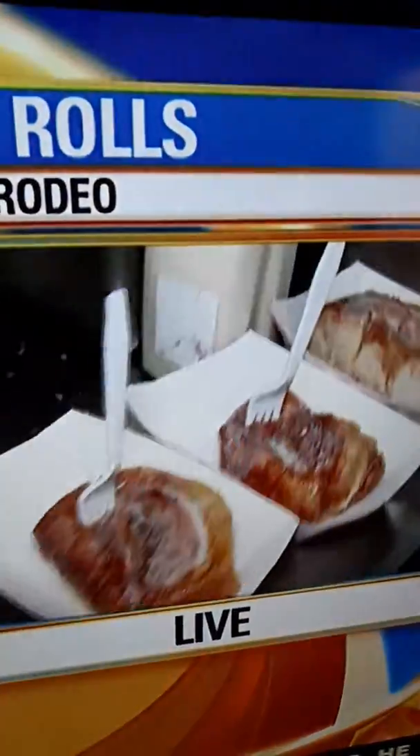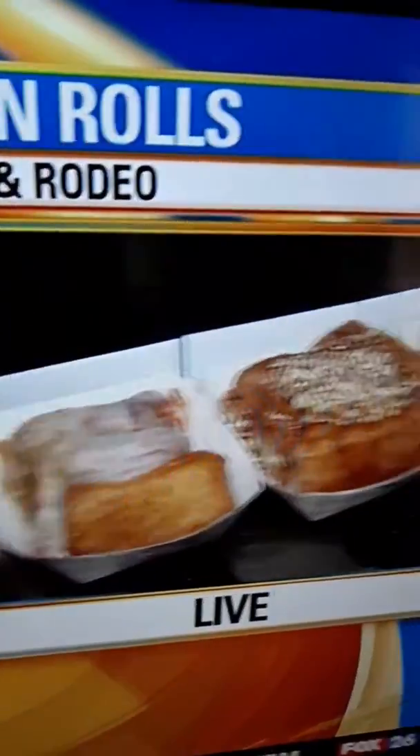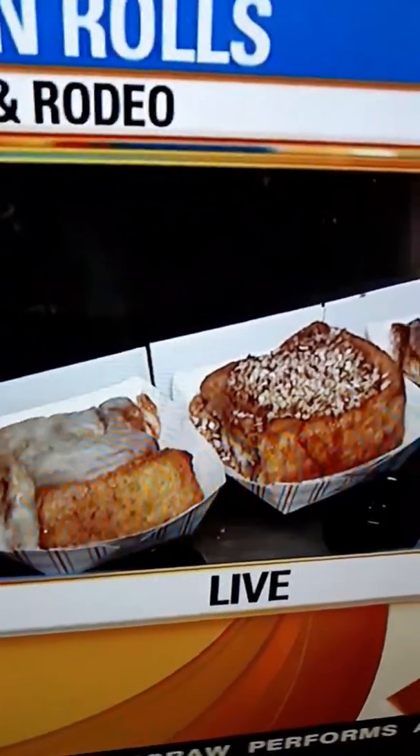Reporting live at the Houston Rodeo, Stephen Morgan, Fox 26 News. Can't you almost smell them? Do not bring those back in here — it's Lent. Do not bring those anywhere in this vicinity. All right, Stephen, enjoy. I'm sure you're biting into one right now.